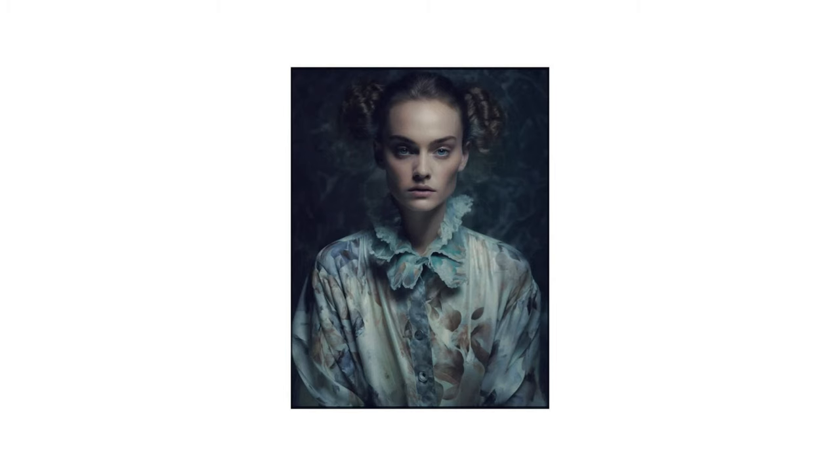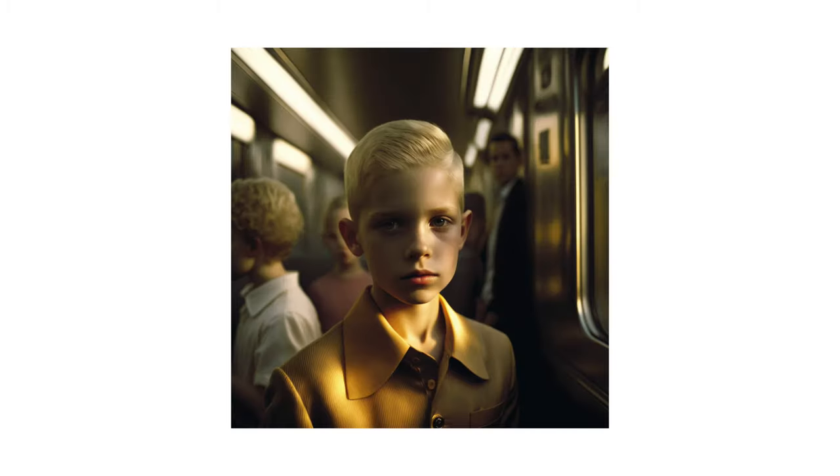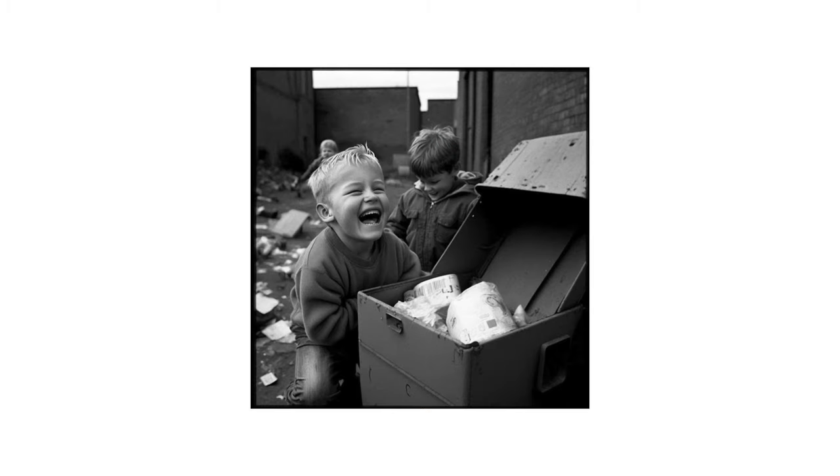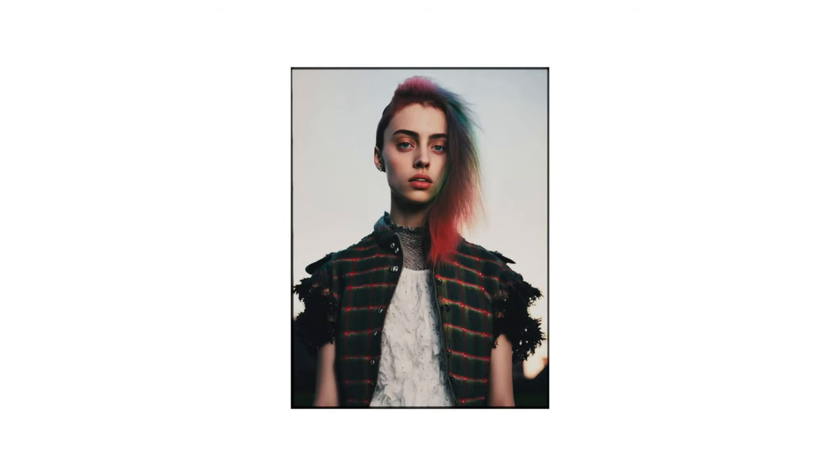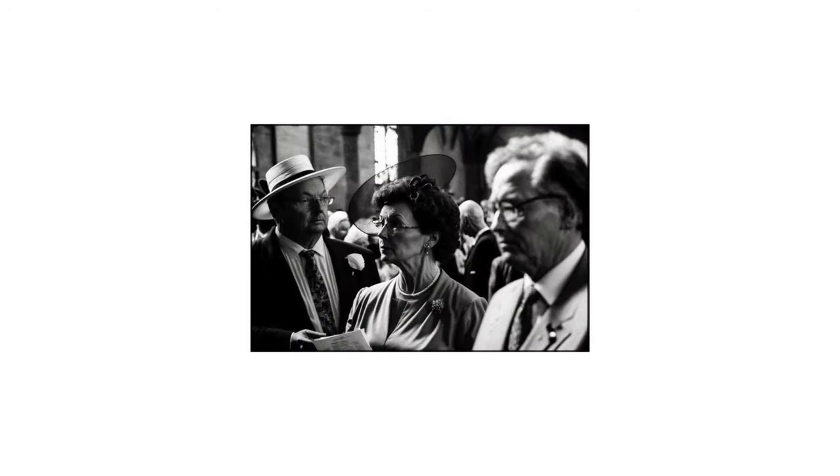AI will never tell a genuine human story from a human's perspective. For example, say you have a person who loves to make paper airplanes — spending every day folding them and trying new designs — and something happened early on in their life that led them to dedicate their life to this craft. An AI bot in its current form will not be able to visit their house, listen to their stories, and then communicate that through authentic photos.